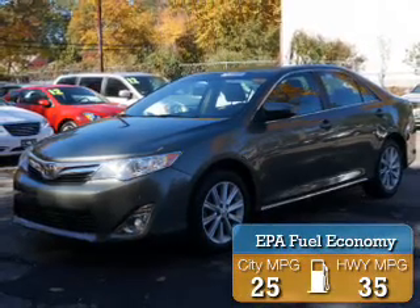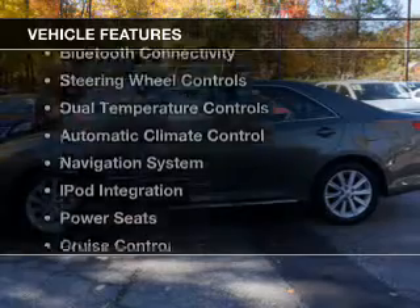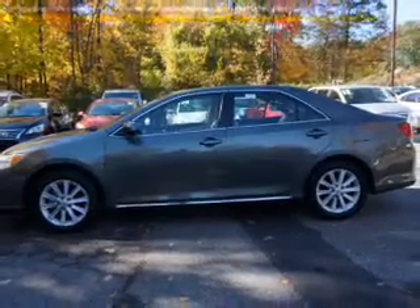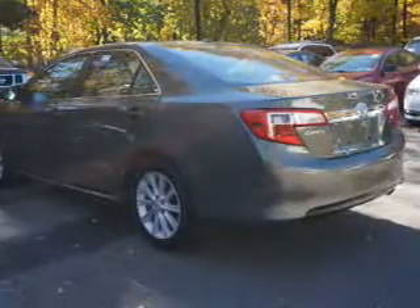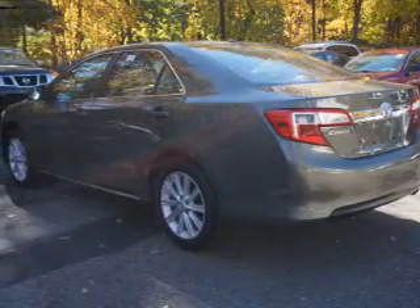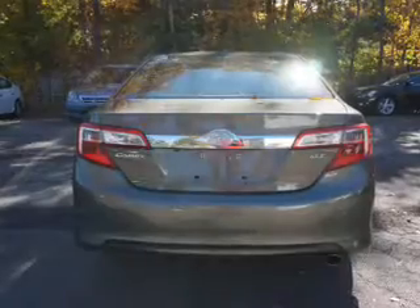Great fuel efficiency saves you money by requiring fewer trips to the gas station. The features include a sunroof, leather seats, Bluetooth connectivity, steering wheel controls, dual temperature controls, automatic climate control, a navigation system, iPod integration, power seats, and cruise control.